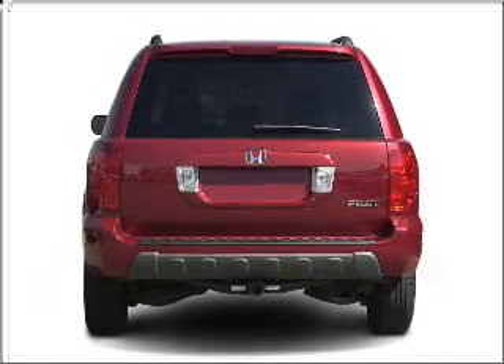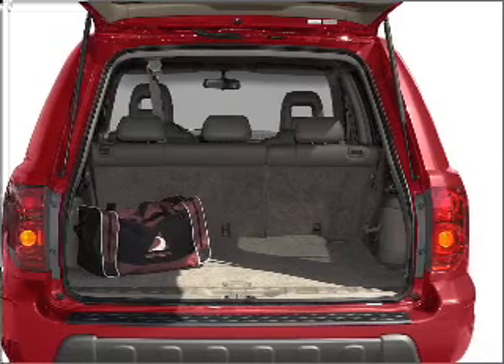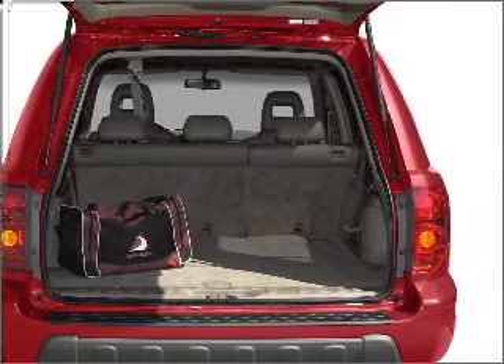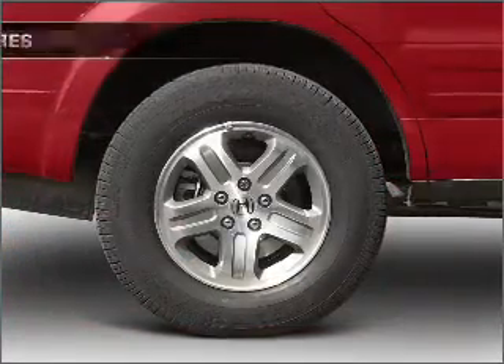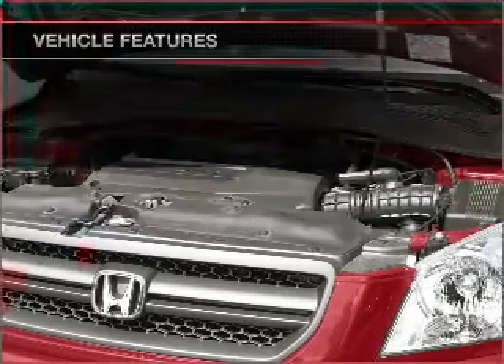GPS navigation will guide you to your destination. Stand out from the crowd with premium wheels. The anti-lock braking system will help deliver you safely to your destination. And with these notable features, you won't want to miss out on the opportunity to own this amazing ride.